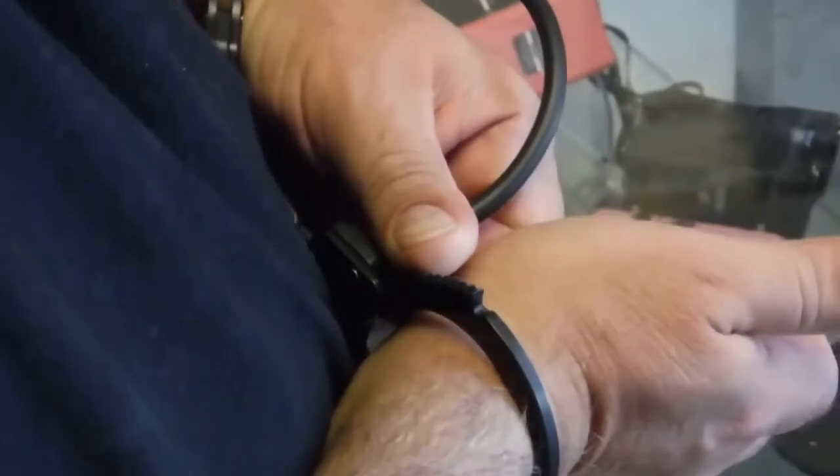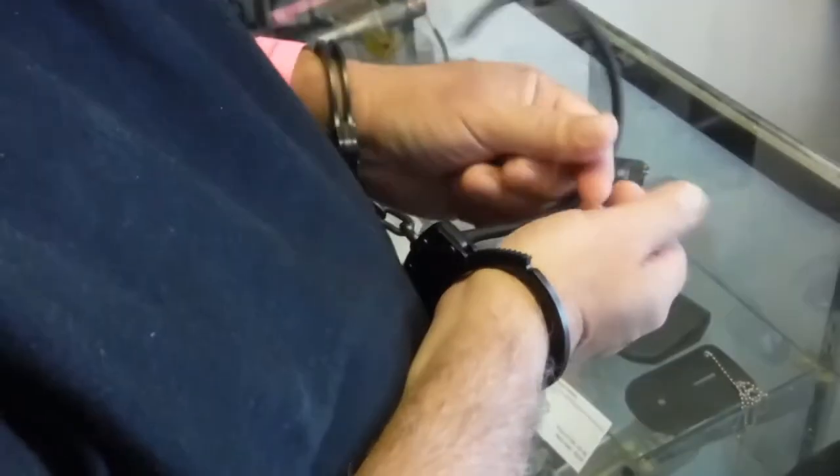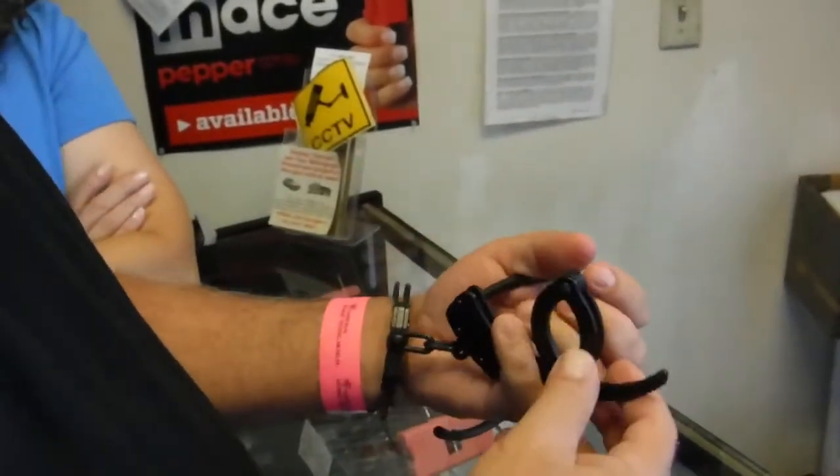Ten seconds. Then what happens to them? You take them out back? You've got three chances, then you've got to do the course over again — that's $200 every time. It's a little bit harder. You're right on the dot.